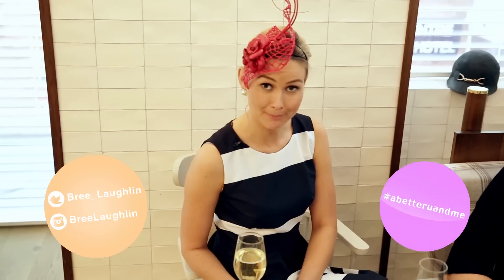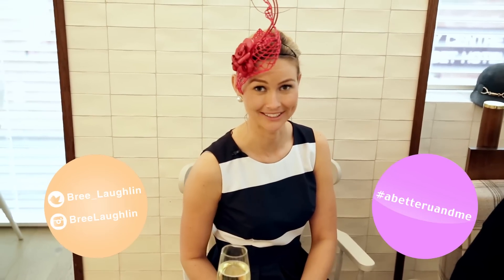Thanks for joining us. We'd love to see your spring racing outfits — remember to hashtag A Better You and Me. Next week is our last episode and because we've all been so good, it's time to indulge. I'll see you then.